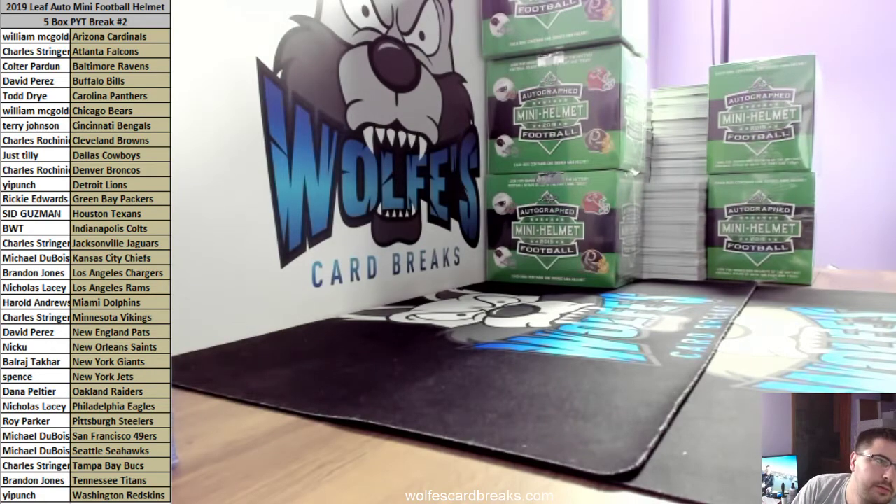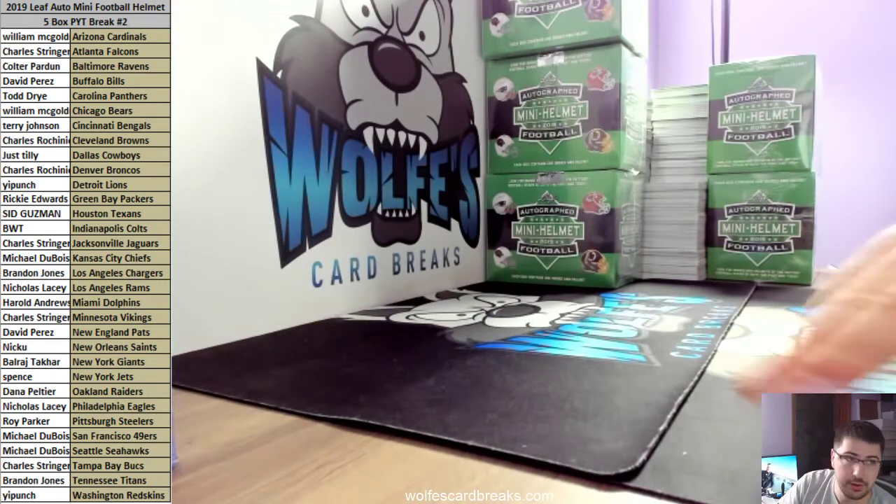2019 Leaf Autograph mini football helmet five box pick-a-team break number two. These are the other five boxes from the case that we started in number one.